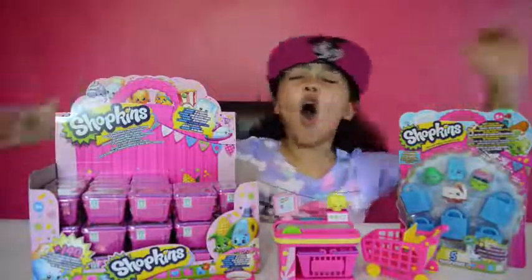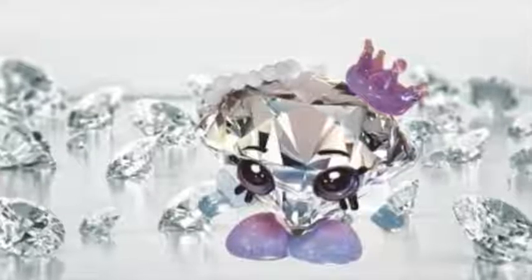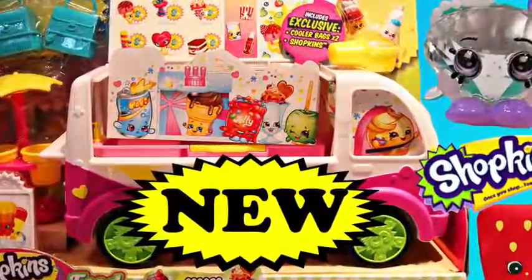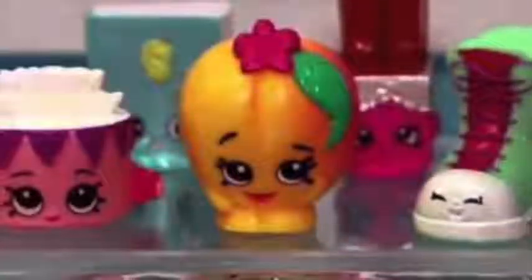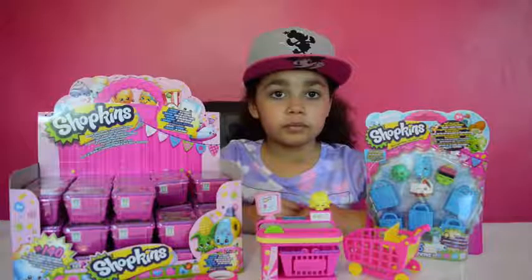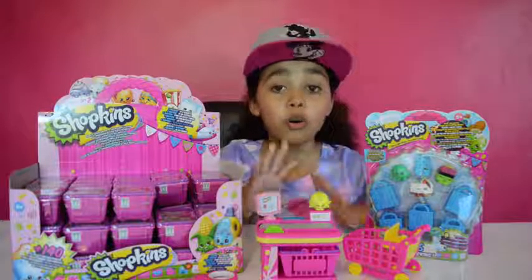Gemma's done! Awesome! Oh my, them season 3 ShotKens are awesome!